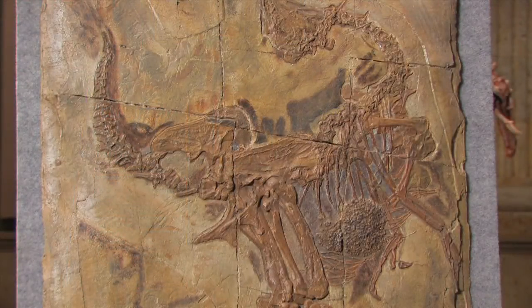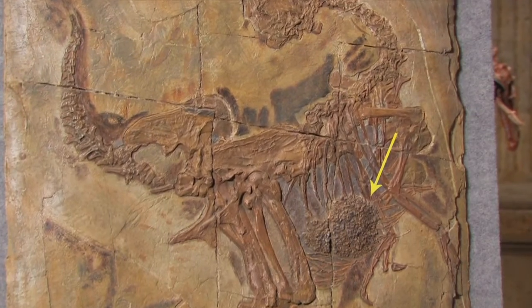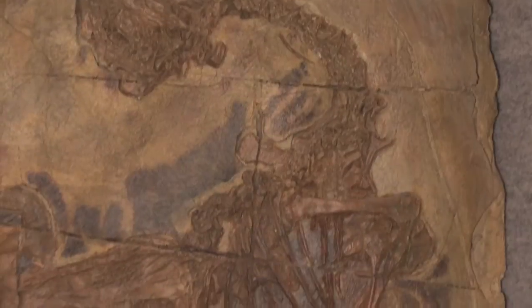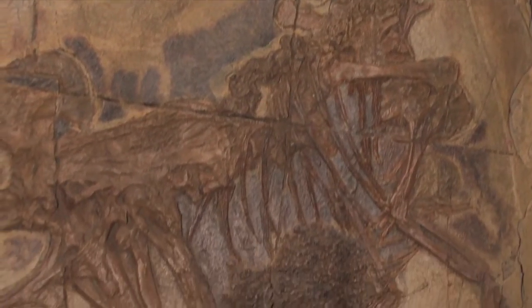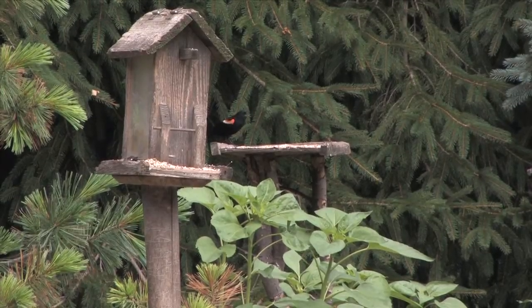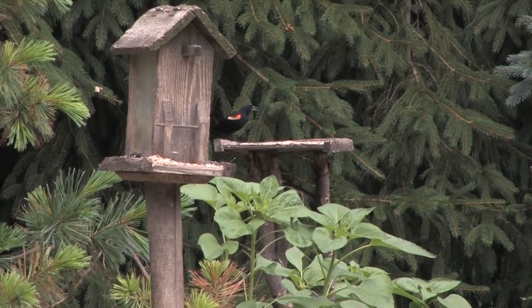In the stomach of the Cardipteryx, you can see small pebbles and stones. Some dinosaurs, like some modern birds, swallow these stones to help them break up and digest food. While this does not indicate a common ancestry between birds and dinosaurs, it is an interesting example of convergent evolution.